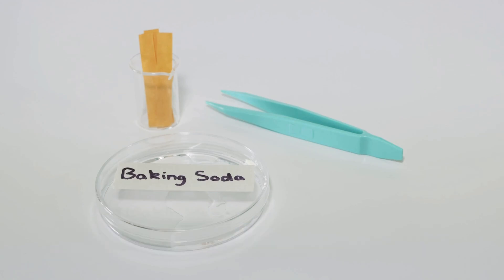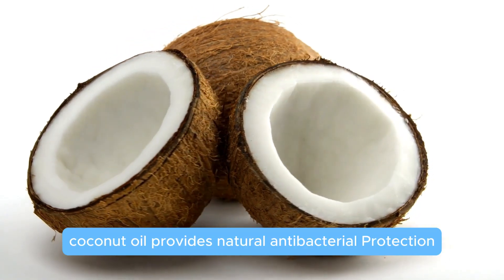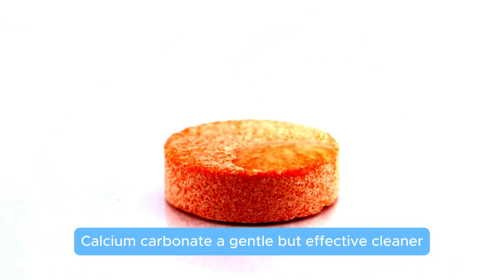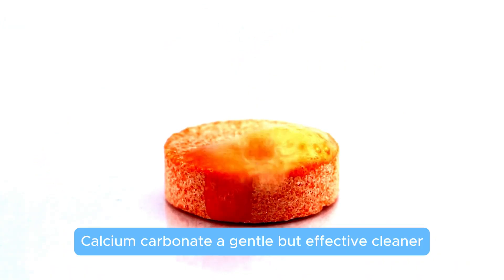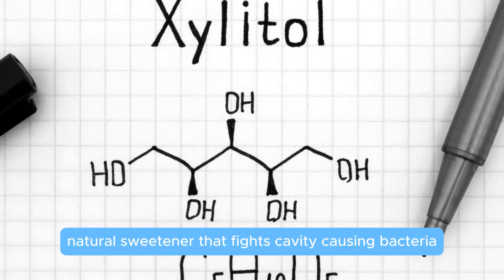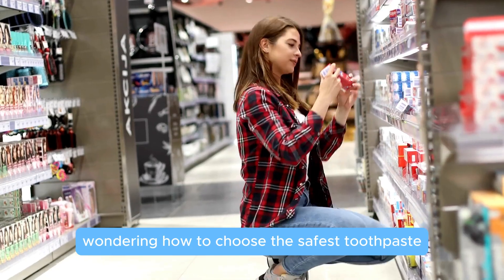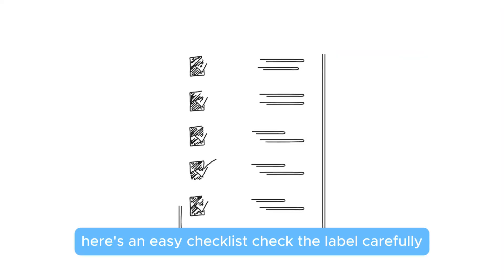Coconut oil provides natural antibacterial protection. Calcium carbonate is a gentle but effective cleaner. Xylitol is a natural sweetener that fights cavity-causing bacteria.